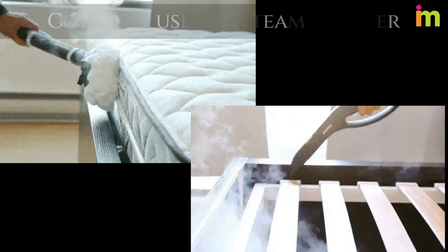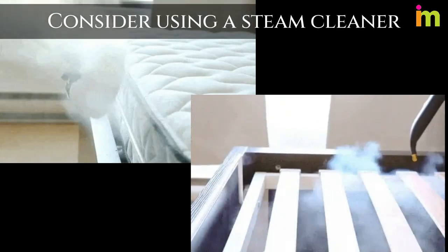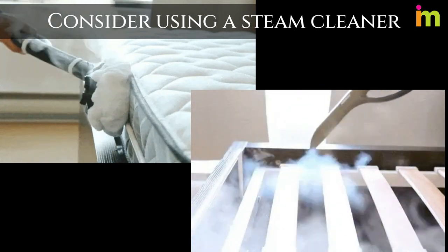Consider using a steam cleaner. It is important that you use one which reaches at least 200 degrees Fahrenheit and which produces dry steam.